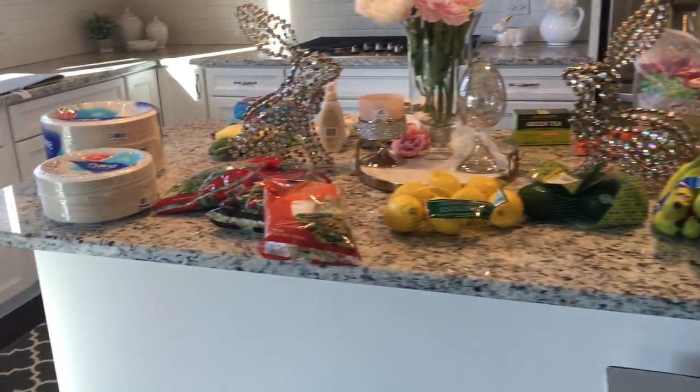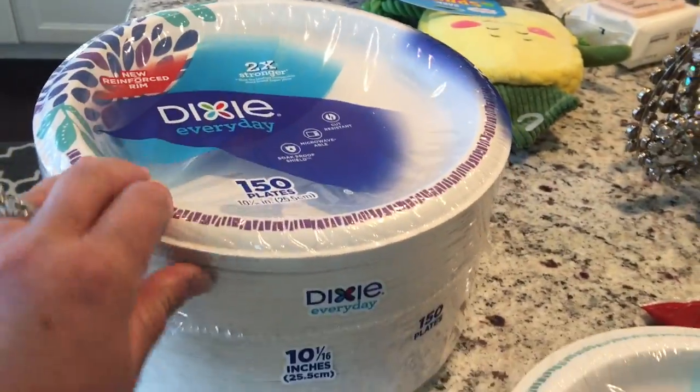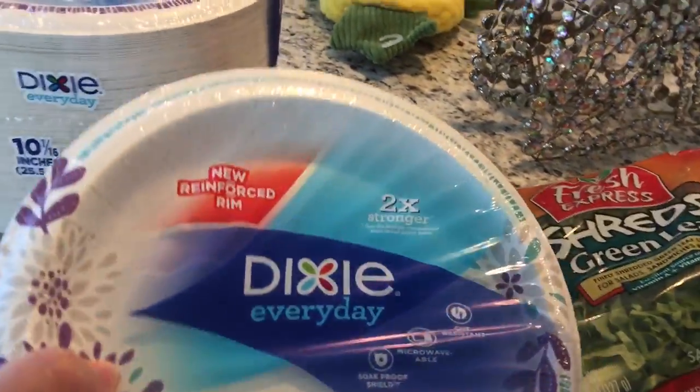Hey friends, it's Deborah, welcome back to my channel. I'm going to bring you this quick Target haul. I'm starting to combine them because I do go like two or three times a week, so I'm just showing you that.